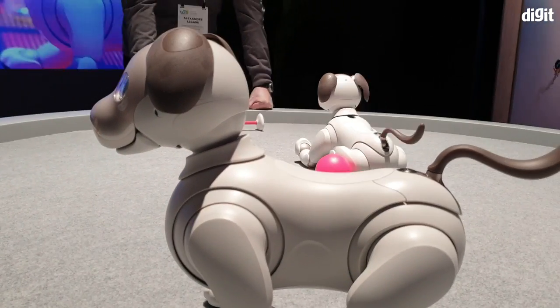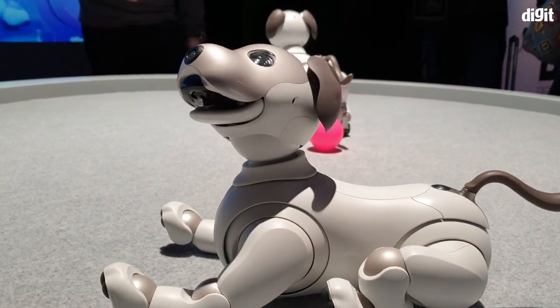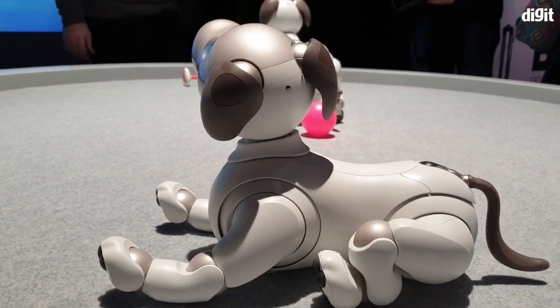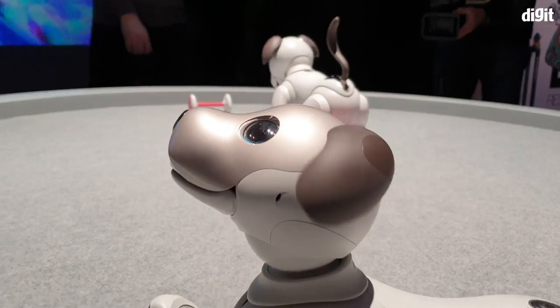You have to kind of hold the ball in place for it to first scan. It triangulates the area and then it goes after the ball. You can't just throw it like you would for a real dog. So it's a cute little toy.